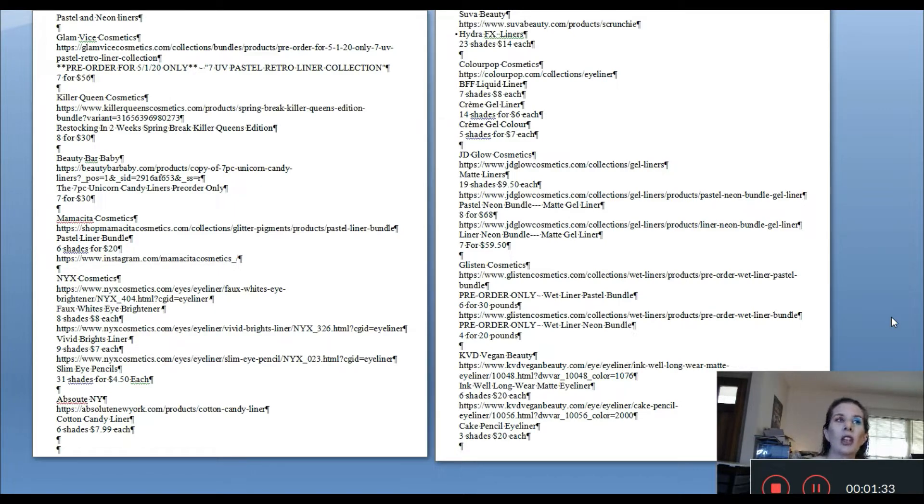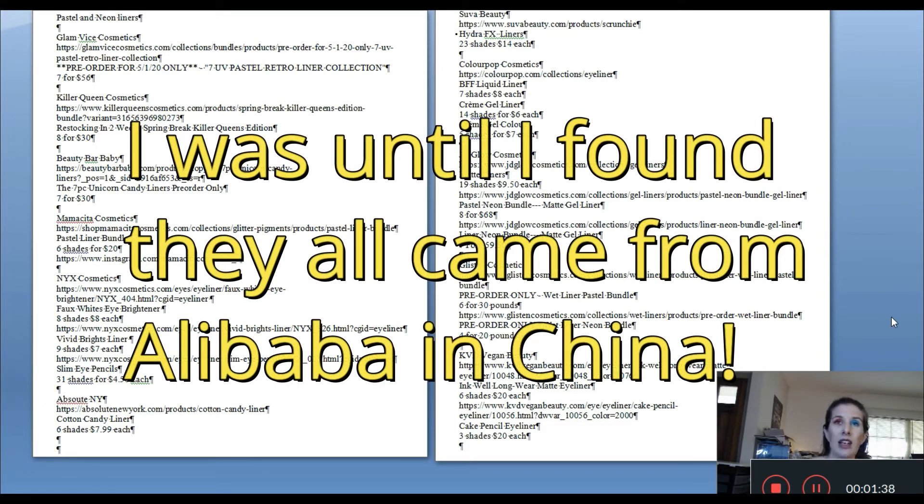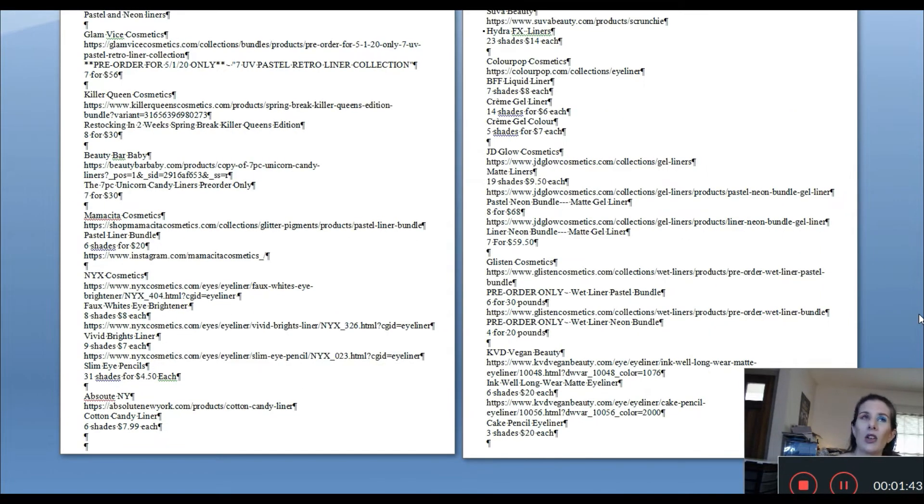Just know that this is purely informational. I am not recommending that you go and buy any of these things. Am I going to buy some of these? Yes, but it's all based on research that I've done. I figured I would give a well-rounded overview where I've done research, found a bunch of these brands and products, pulled up all the websites, and we're going to go over each one. Some of these are pre-orders, some are sold out, some have low stock numbers, and some come back in stock occasionally.